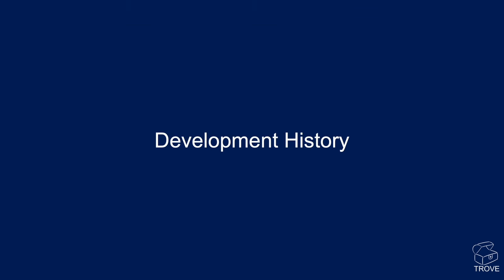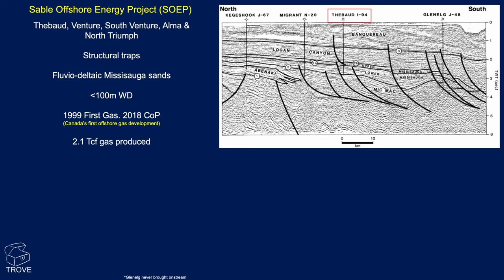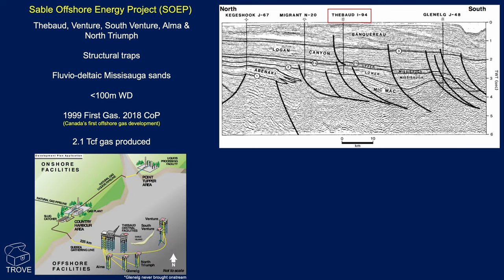In terms of the development history, let's look at the Sable Offshore Energy Project — SOEP. This was five fields that were developed, all structural traps, with the Mississauga fluvial deltaic sequence as the reservoir for these gas fields. Water depths were up to 100 metres. First gas was in 1999 — Canada's first offshore gas development — and the fields ceased production in 2018. Here's the infrastructure, with a number of platforms tied back to the central facilities, piped 225 kilometres back to the beach to a gas plant.